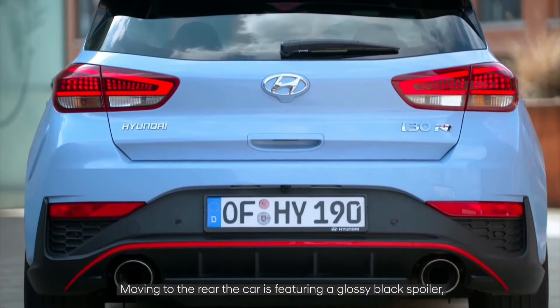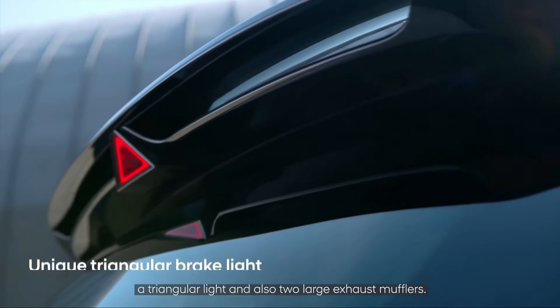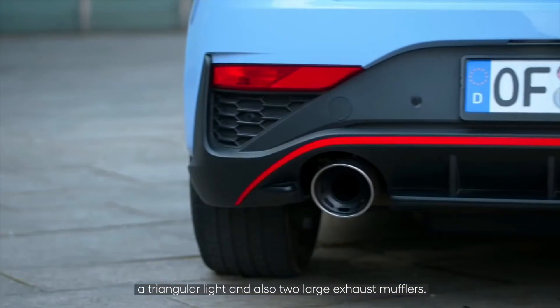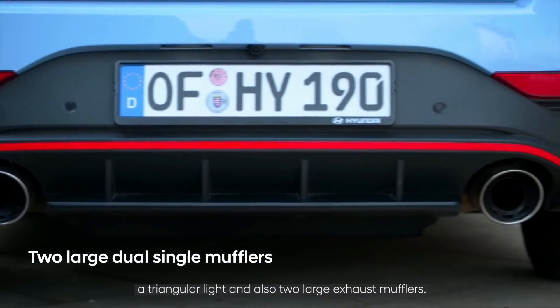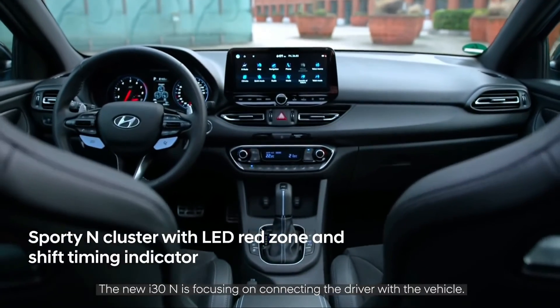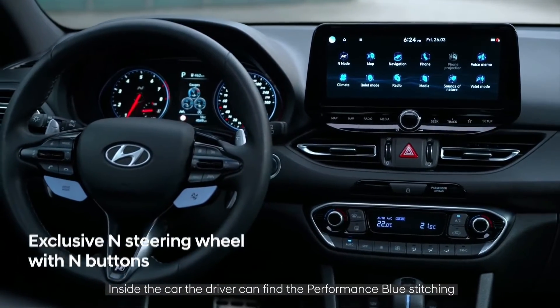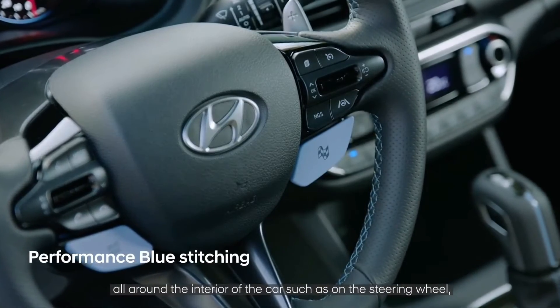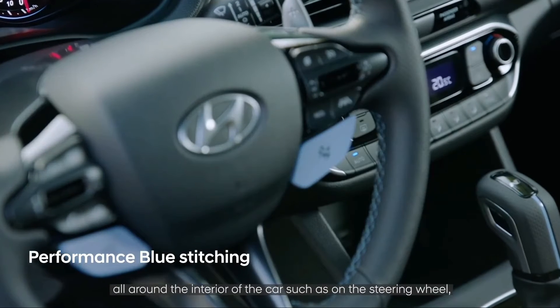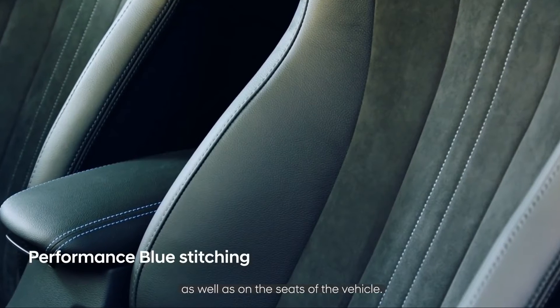Moving to the rear, the car features a glossy black spoiler, a triangular light, and two large exhaust mufflers. The new i30N focuses on connecting the driver with the vehicle. Inside, the driver will find performance blue stitching throughout the interior — on the steering wheel, the gear lever, and the seats.